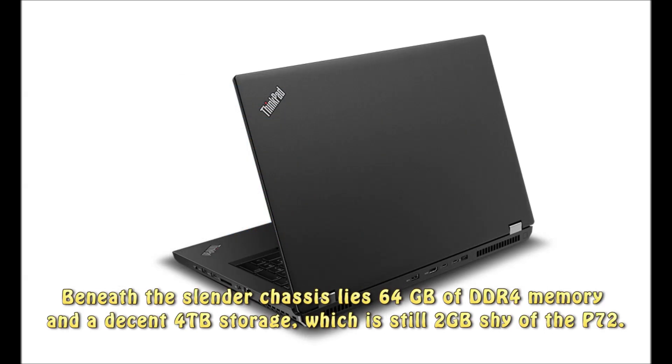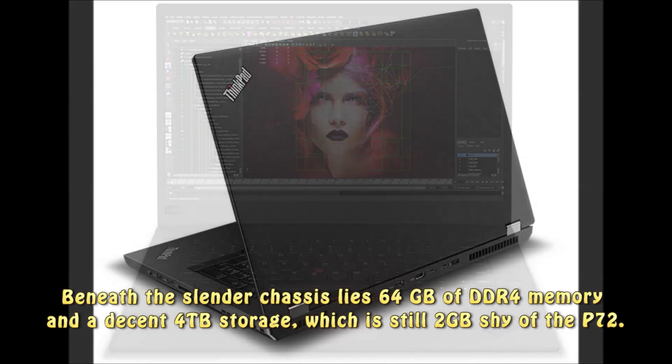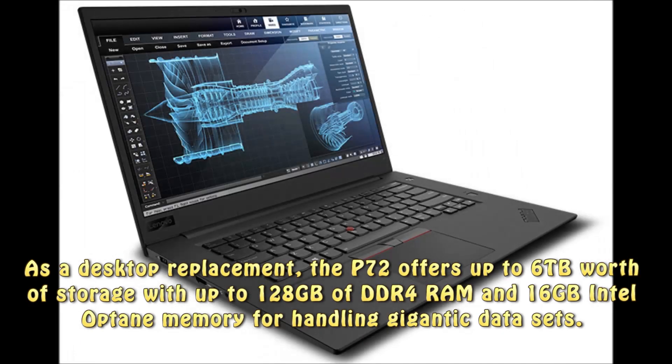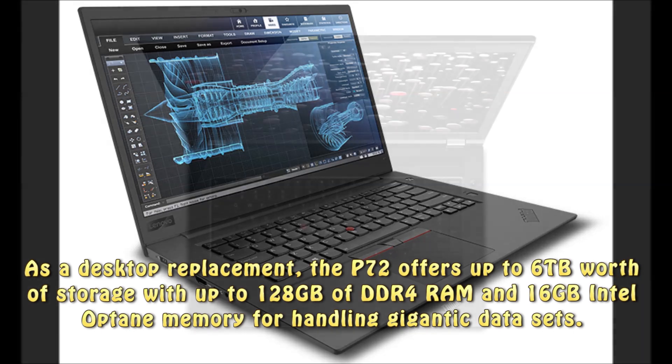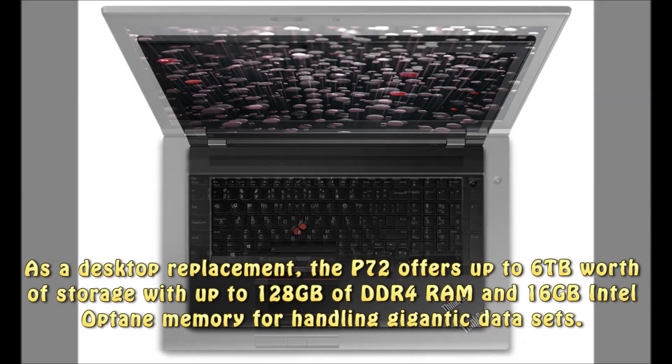Beneath the slender chassis lies 64GB of DDR4 memory and a decent 4TB storage, which is still 2TB shy of the P72. As a desktop replacement, the P72 offers up to 6TB of storage with up to 128GB of DDR4 RAM and 16GB Intel Optane memory for handling gigantic data sets.